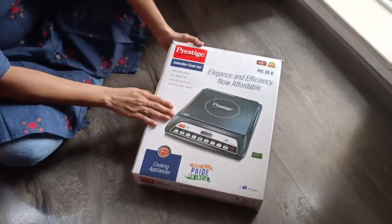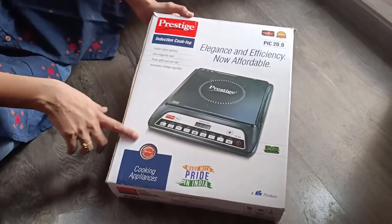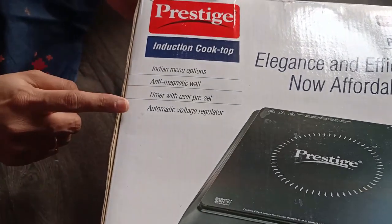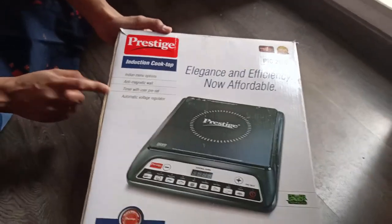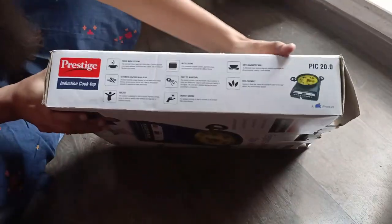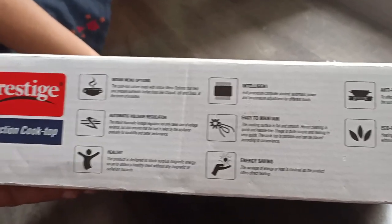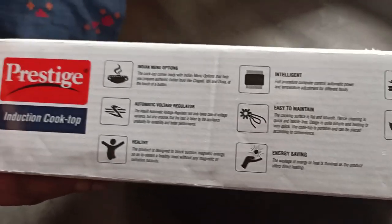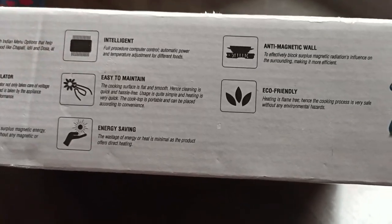This is the Prestige induction cooktop and this is how I received it from Amazon. This is a mid-range model and it says it has all the Indian menu options, anti-magnetic wall, timer with user preset, and automatic voltage regulator. On the other side of the box there are more details — Indian menu, automatic voltage regulator, healthy cooking, intelligent, easy to maintain, energy efficient, anti-magnetic wall, and eco-friendly.